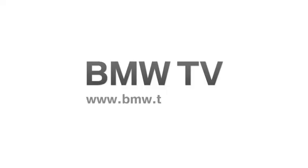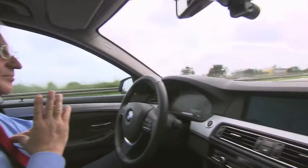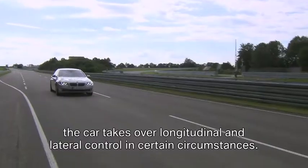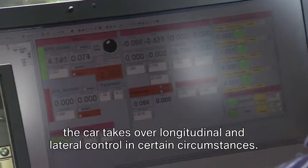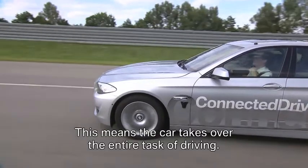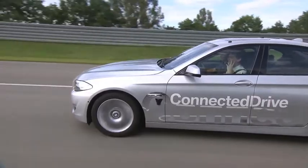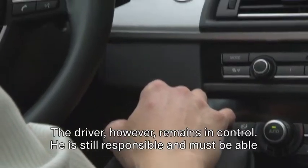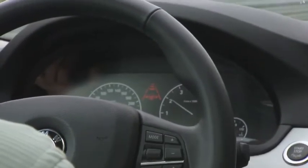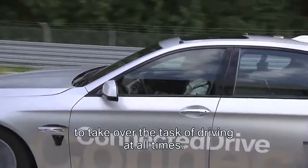In the highly automated driving mode, the car takes over longitudinal and lateral control in certain circumstances. This means the car takes over the entire task of driving. The driver, however, remains in control. He is still responsible and must be able to take over the task of driving at all times.